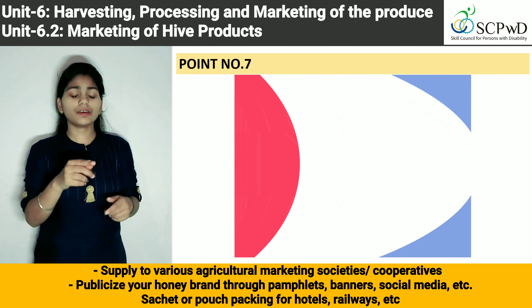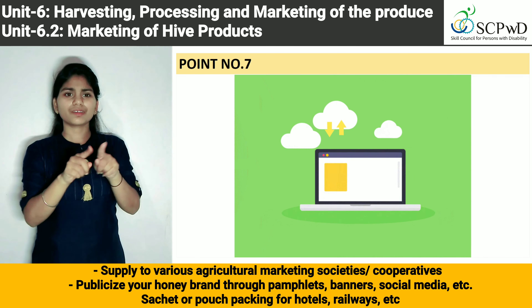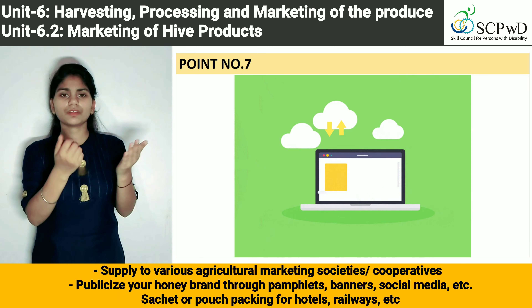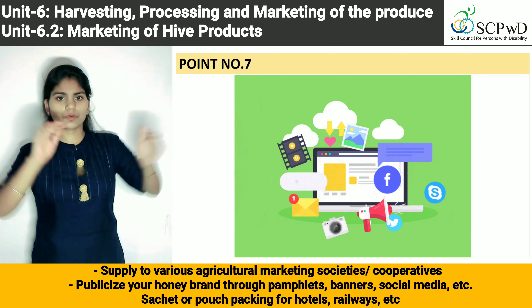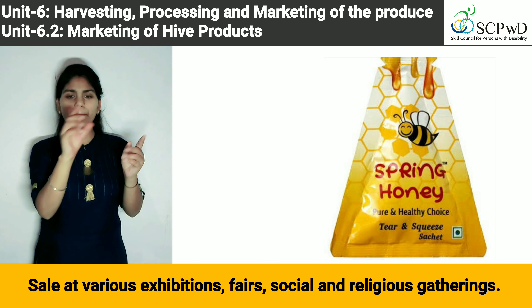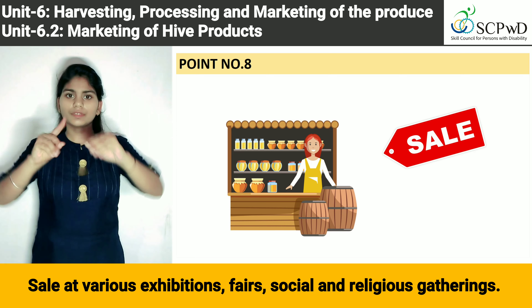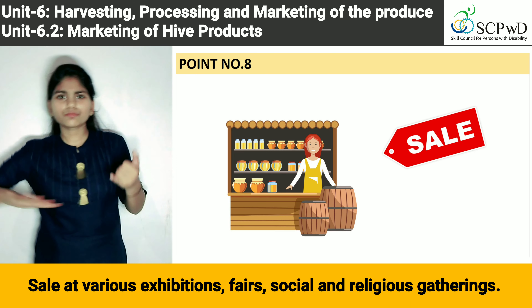Publicize your honey brand through pamphlets, banners, social media, etc. Sachet or pouch packaging for hotels, railways, etc. Sale at various exhibitions, fairs, social and religious gatherings.